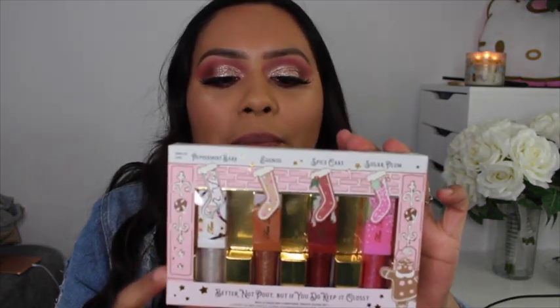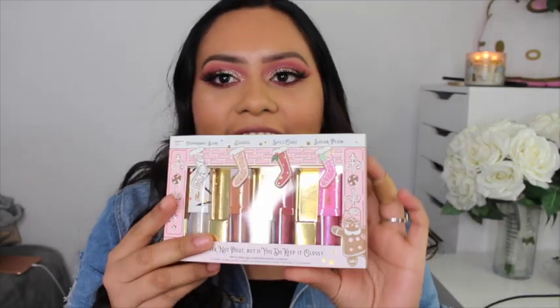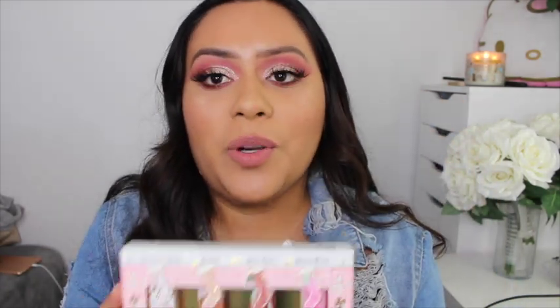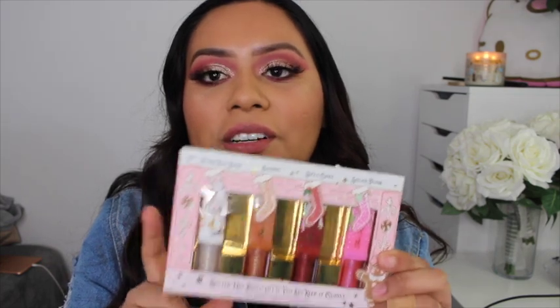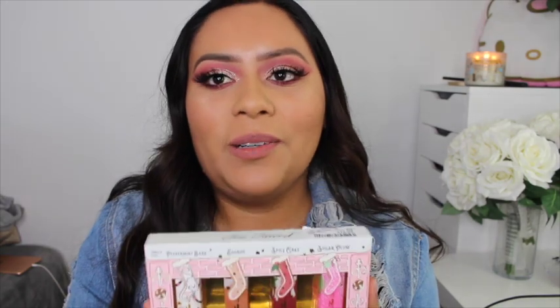The next thing I found I was actually in shock about — I had seen it at Ulta right when it came out, and then like a week or two later I found it at TJ Maxx. It's the Better Not Pout glossy set and I found it for only $16.99. It's their little holiday collection with shades peppermint bark, eggnog, spice cake, and sugar plum. I cannot wait to play with these.